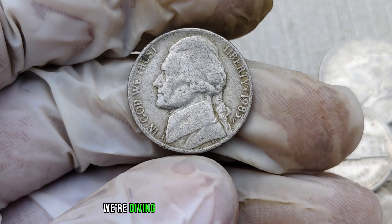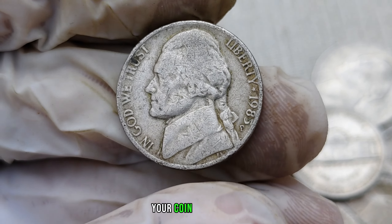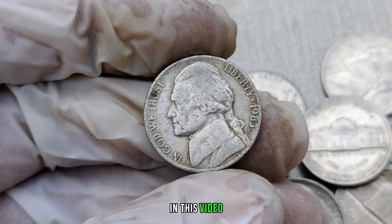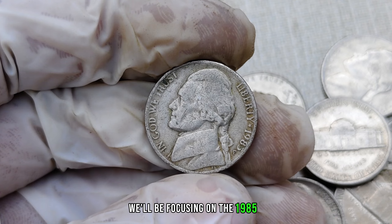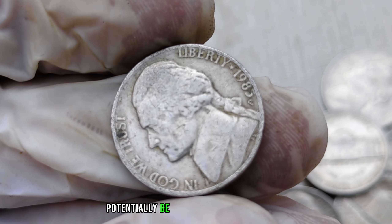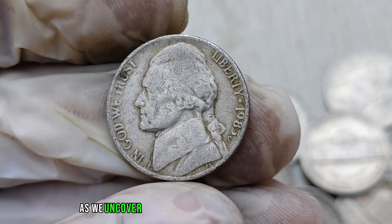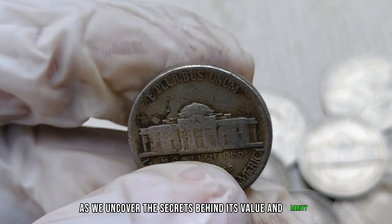We're diving into the world of numismatics and exploring the hidden treasures that might be sitting in your coin collection. In this video, we'll be focusing on the 1985-P mint mark Jefferson nickel, a coin that could potentially be worth millions of dollars. Stick around as we uncover the secrets behind its value and rarity.